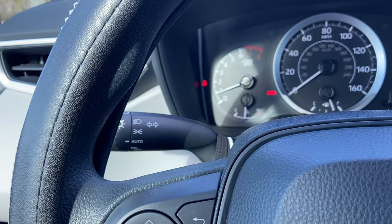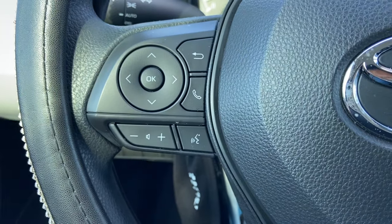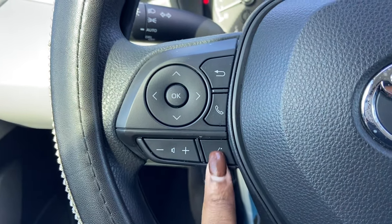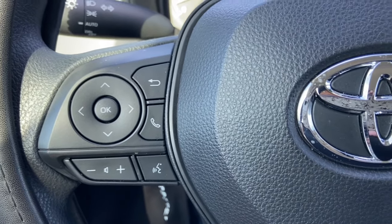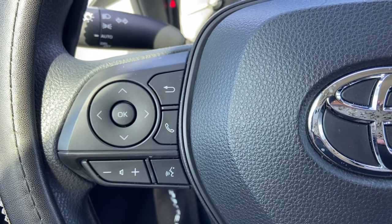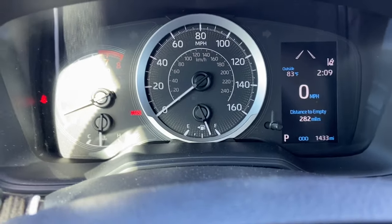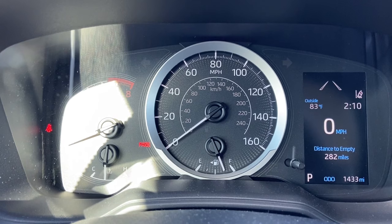Right here we've got the volume buttons to turn the music up and down. This button activates Siri so you can talk to her the same way you do using your phone or Apple Watch. Then right here you answer and hang up calls. These buttons right here control the menu on the dash to the right — it just shows you different info.